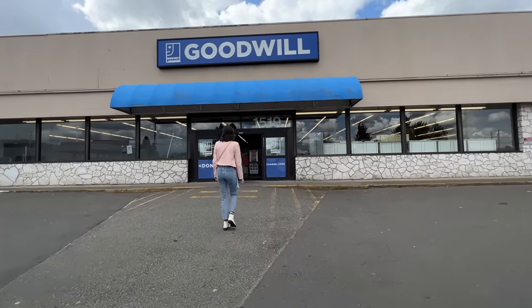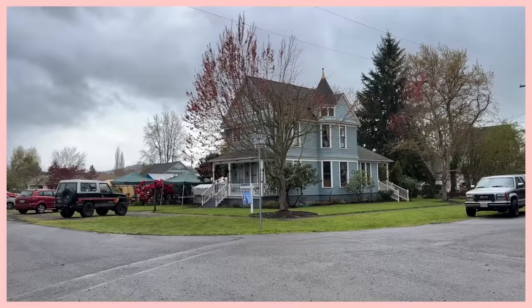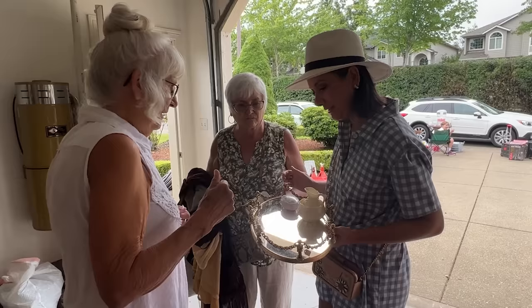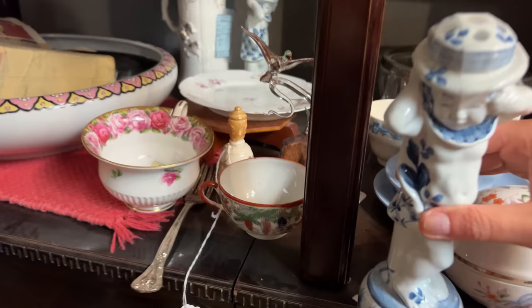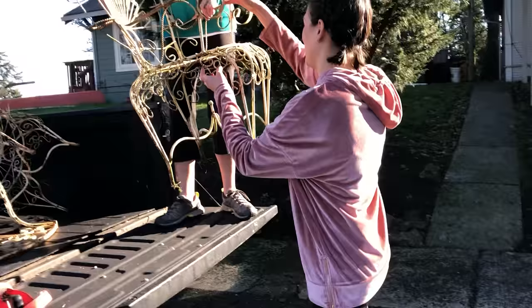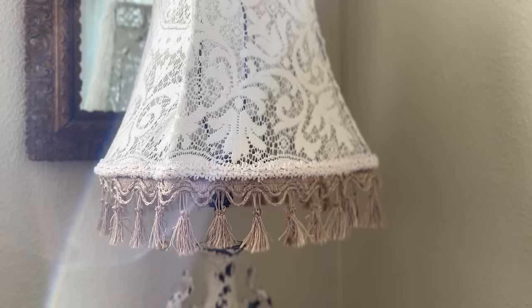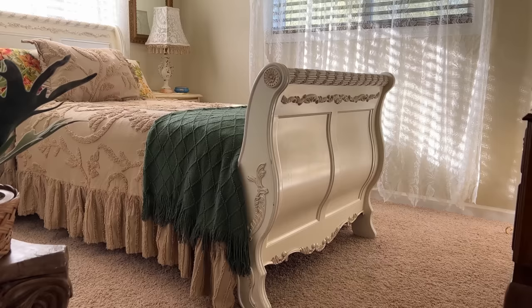I've been secondhand shopping at thrift stores, garage and estate sales all of my life. You just never know what you'll find or who you'll meet along the way. There are some incredible pieces out there just waiting to be found. I see beauty in otherwise discarded items of the past and believe you don't have to spend a lot of money to create your own beautifully unique space. I'm Selena and welcome to my channel, The Vintage Bombshell.